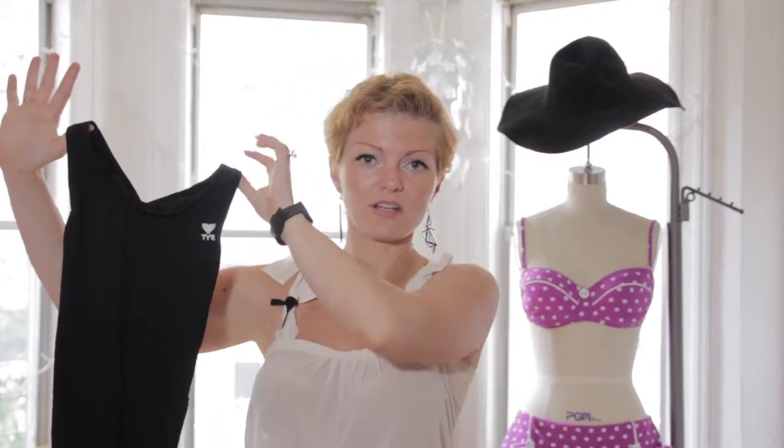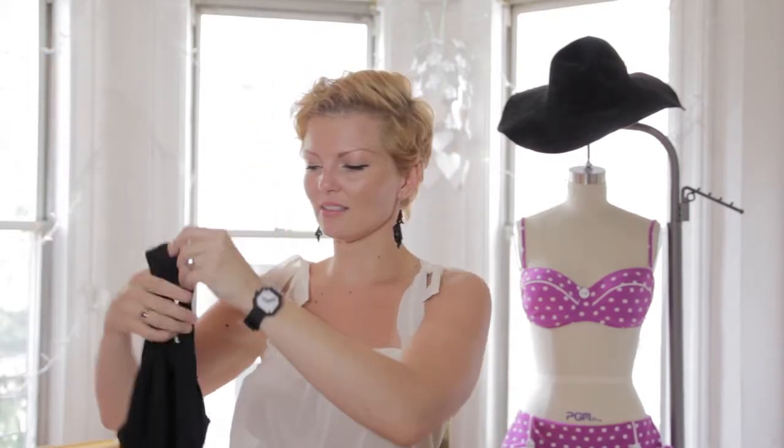This is a good basic example of a tech swimsuit. There are quite a few companies that specialize in it. Typically, they're quite tight — they have a different kind of fit than just a normal piece of swimwear.